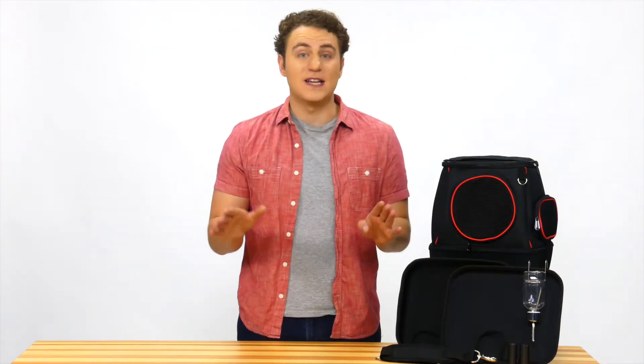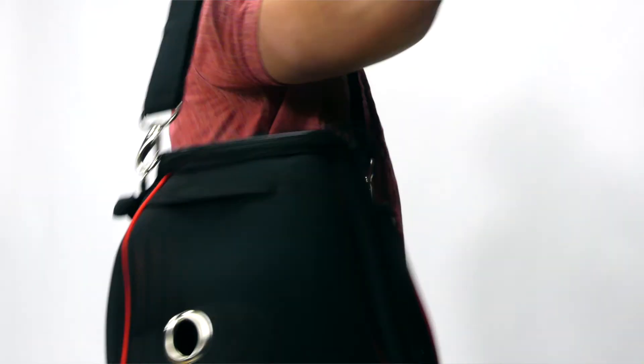Furry Fairy is carefully designed to make your pet as comfortable as possible, but we thought of you too. That's why we made the shoulder straps super comfortable as well. Your pets deserve the best — make sure they get it with Furry Fairy.